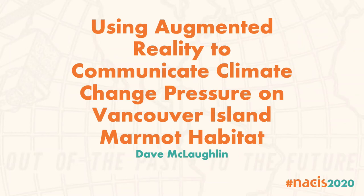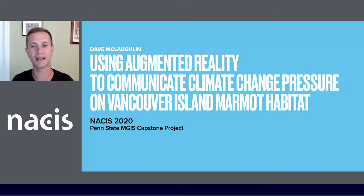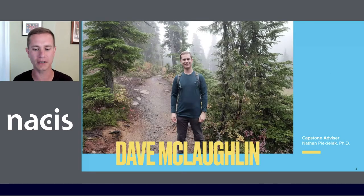Hi everyone, this is Dave. Thanks for attending the session, and I'd also like to say thank you to Dr. Pakalik, my capstone advisor, for all of his guidance throughout this process. Here I am about two years ago while hiking near the Vancouver Island Marmot Recovery Foundation Center on Mount Washington. This is when I first learned about Canada's most endangered mammal.